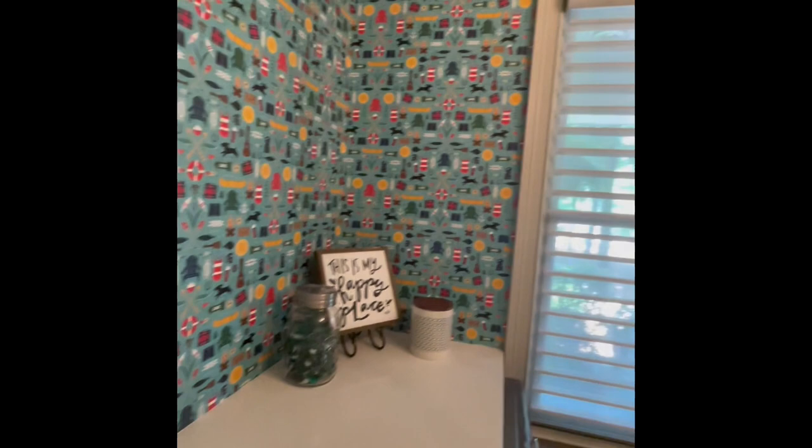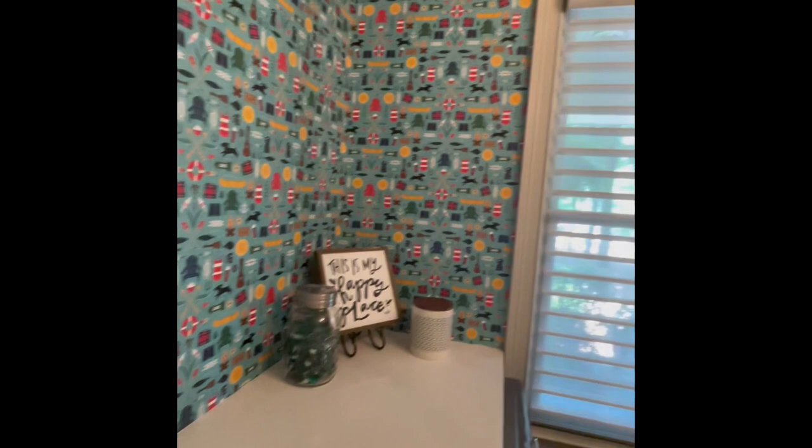When choosing wallpaper, don't be afraid to have fun. This dual purpose laundry room and coffee bar was transformed with a fun wallpaper that makes you smile and is a great conversation starter.